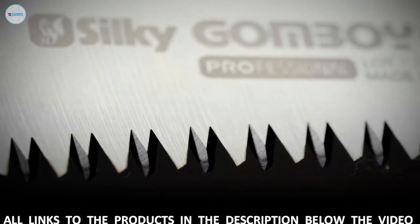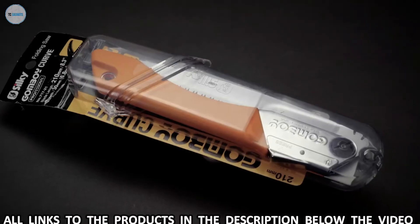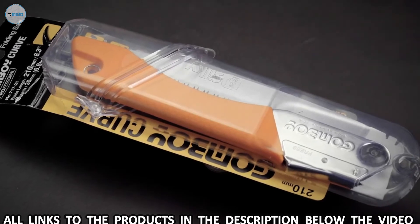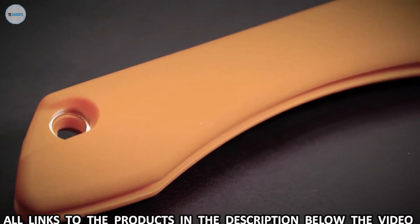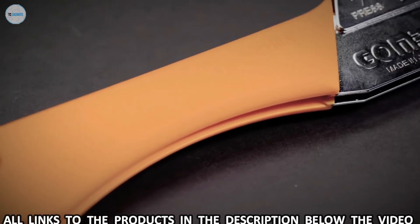The impulse hardened teeth stay sharp about three times longer than non-hardened teeth. The premium Japanese steel is ultra durable and resistant to rust and resin. The rubber handle is comfortable to hold, reduces vibration, and offers superior grip when your hands are wet, cold, or wearing gloves.